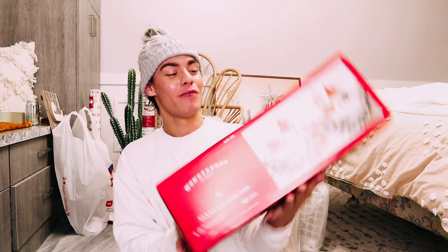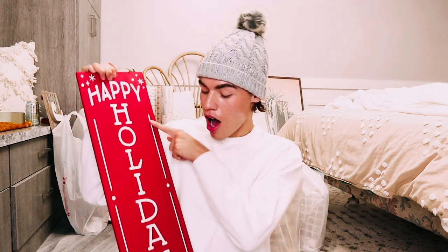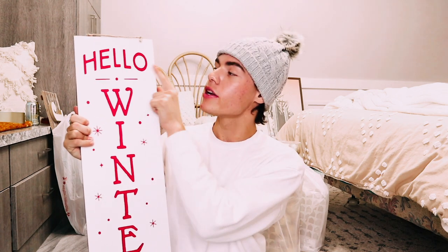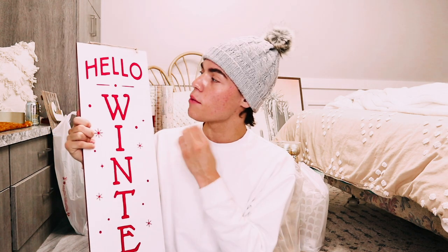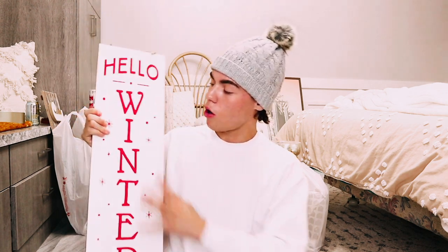The last couple things from Target: I got a nine-foot clear pre-lit flocked garland. I had a garland from Michael's last year that I loved, but all my Christmas decor got stolen from storage, so I had to buy new stuff. I'm happy this one is pre-lit since my old one wasn't. I also got a 'Happy Holidays' sign — on the back it says 'Hello Winter.' I think I'll use the Hello Winter side; it pops more with the red and white. This goes upstairs by the entryway and was $10.